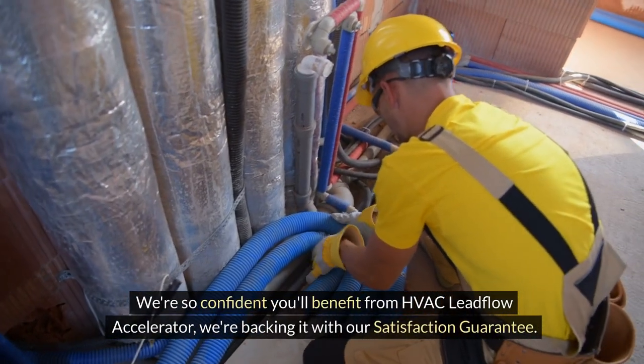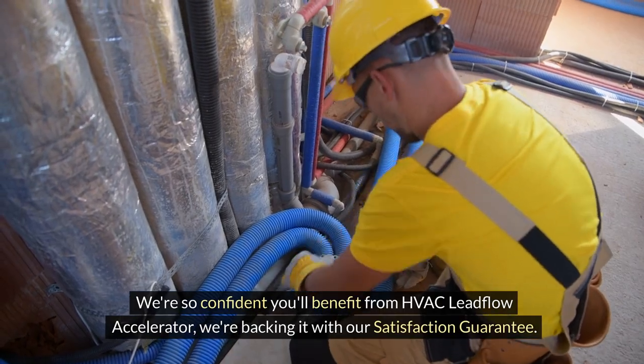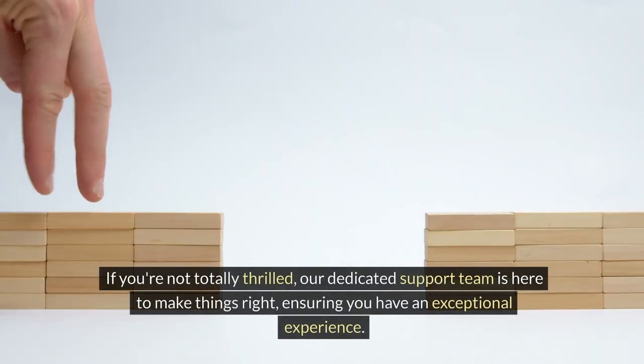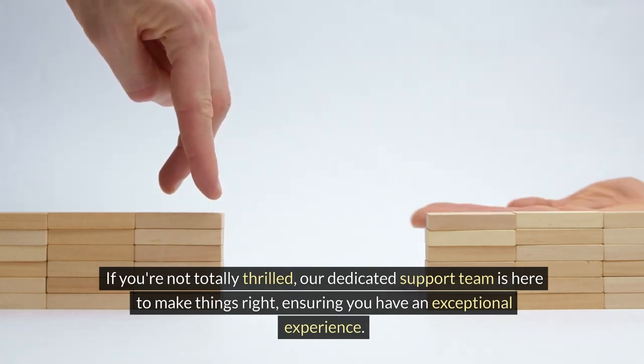We're so confident you'll benefit from HVAC Leadflow Accelerator, we're backing it with our satisfaction guarantee. If you're not totally thrilled, our dedicated support team is here to make things right, ensuring you have an exceptional experience.